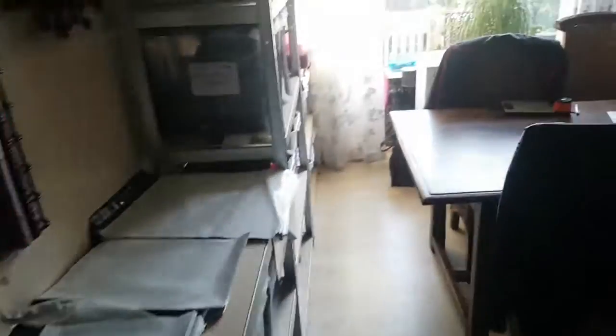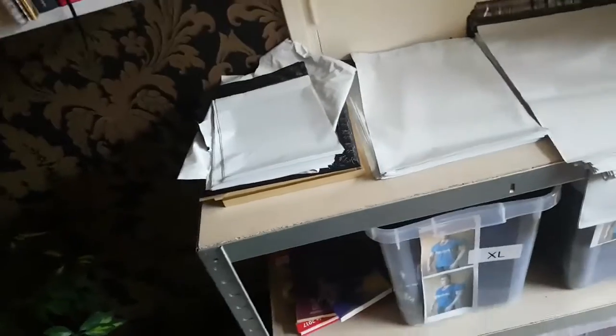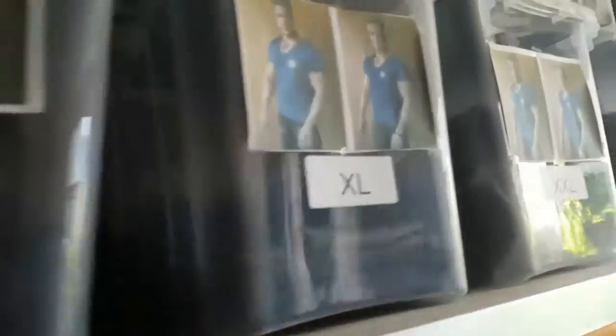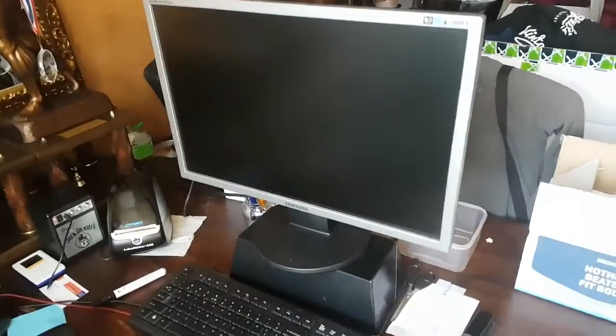I just got home and I'm going to have my post-workout meal, but I already had my post-workout shake so I can wait about 30 minutes. First let me show you the base of operations of Vintage Genetics. This is the living room — all the shirts, tank tops, and the rest of the apparel are stored right here in different sizes, different logos, different colors. We put pictures on the boxes to easily determine what's inside.